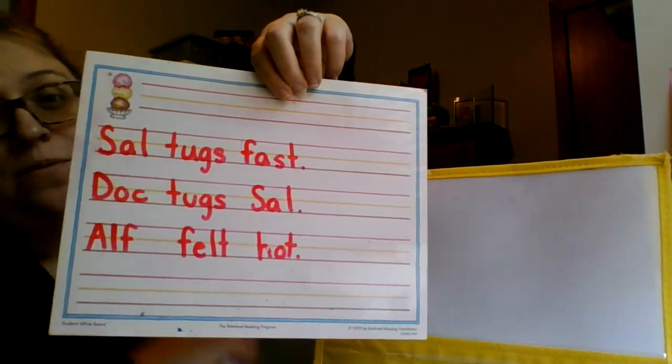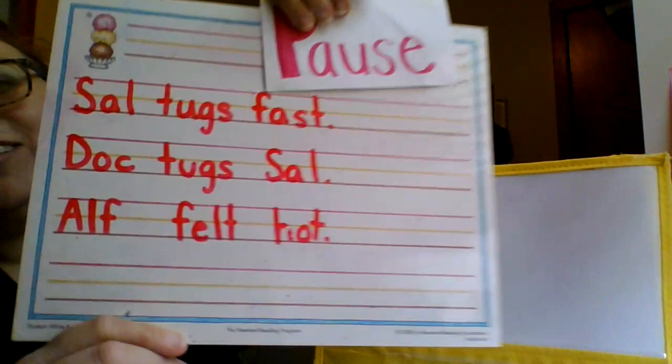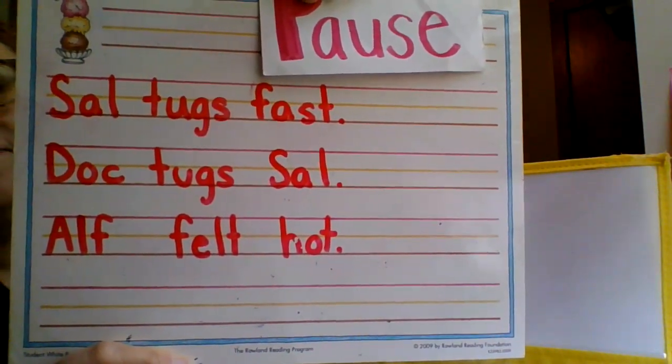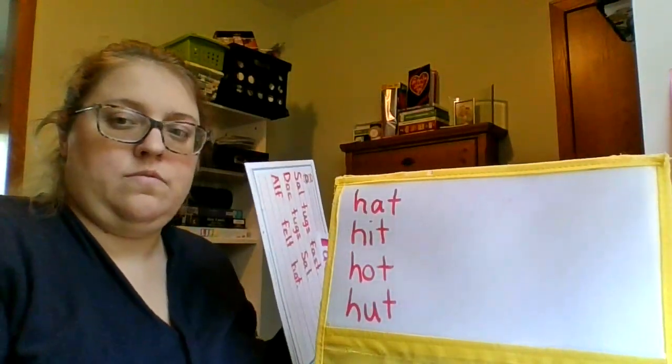So, this will be the end of the video. You can pause so you can see your sentences. The third sentence says...